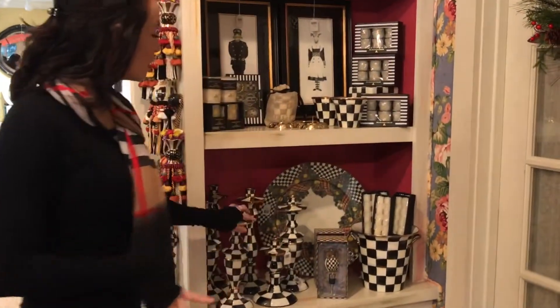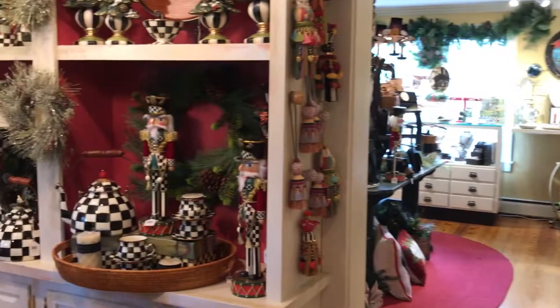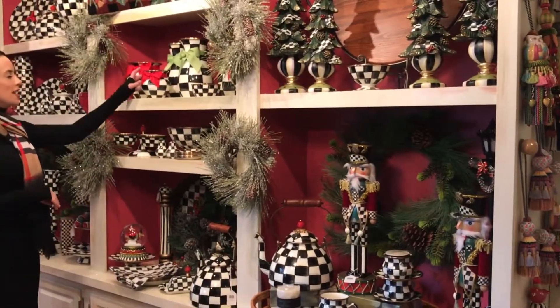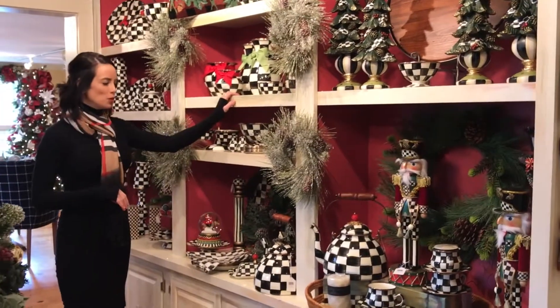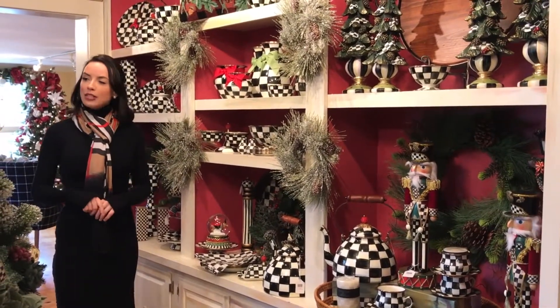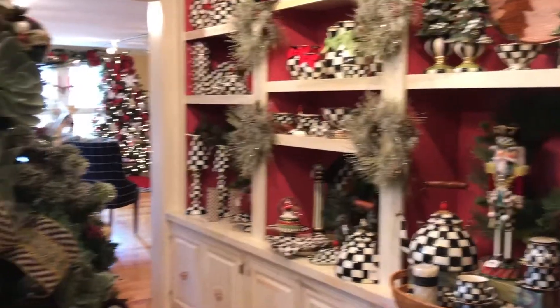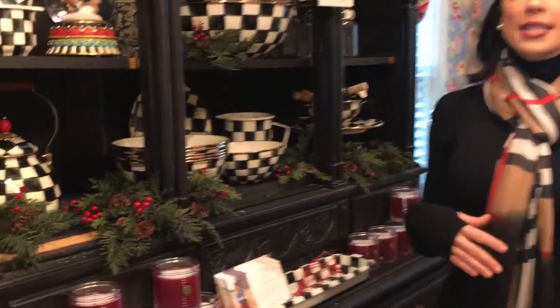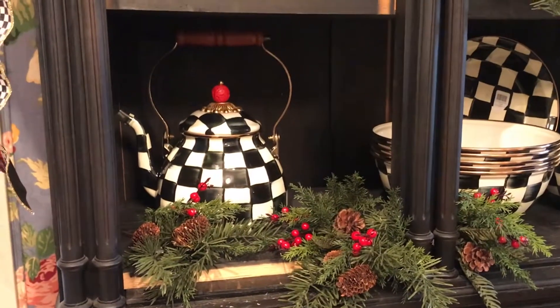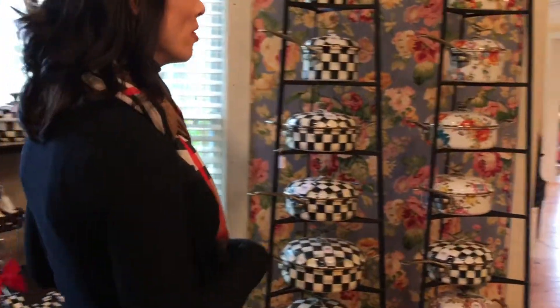Over on this side we have some of our candlesticks and candles and all the things you need to dress up your Christmas table. On this side we did a whole shelf of all of our vases, and also a super popular gift. People ask us a lot what the most popular gifts are for Mackenzie Childs, and I would say the two-quart tea kettle is probably our number one seller. This is the two-quart right over here — it also comes in a larger size. If you're going to display it on your stove, the larger size makes such a statement, but if you're going to use it every day the smaller size is easier to pour. Both are so beautiful, and a vase is really popular as well.